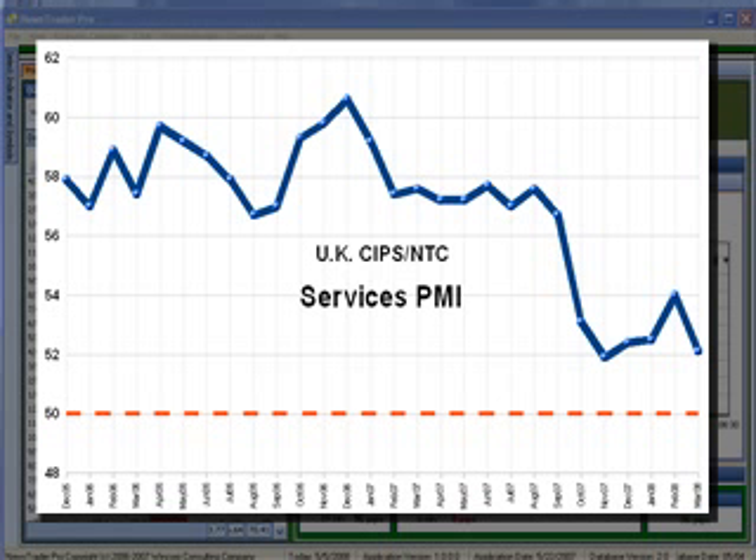An index rating below 50 would indicate economic contraction in the U.K.'s services sector. That sub-50 level is territory this index hasn't seen in years. But as the graph shows, the threat of this index hitting 50 seems to be getting more and more real with each passing month. In fact, seeing that this index has been a lot closer to 50 over the past six months made me wonder — has the market noticed this? Is the market now more responsive to this report than it traditionally has been?